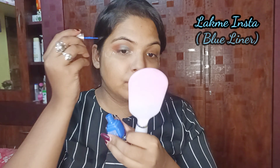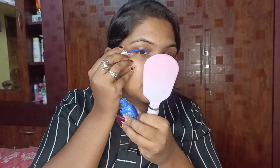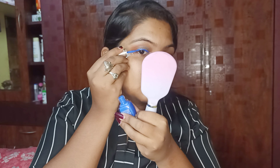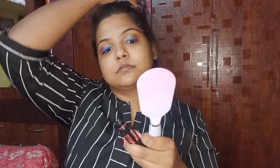Then I am using Lacmi eyeliner in the blue shade and applying it. I had planned to keep the liner thin but, as happens with everyone, it ended up thicker. Then I am using Maybelline Hyper Curl mascara, applying it nicely on my eyelashes.